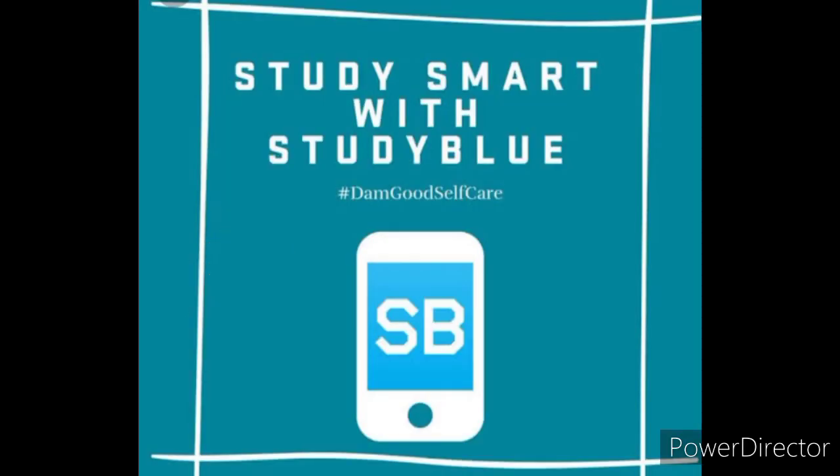This app is a crowd-sourced learning platform designed to help you conquer your course using flashcards, notes, study guides, and more.